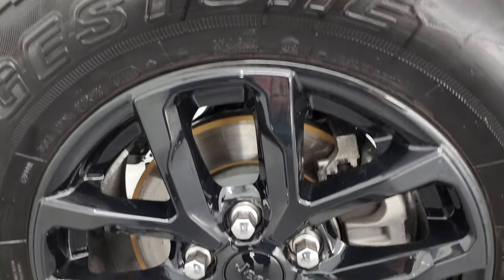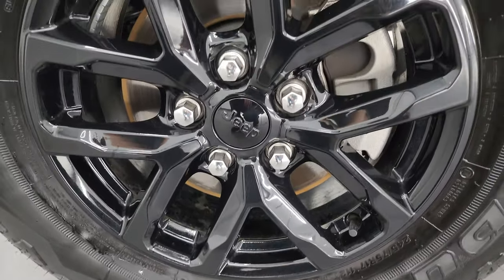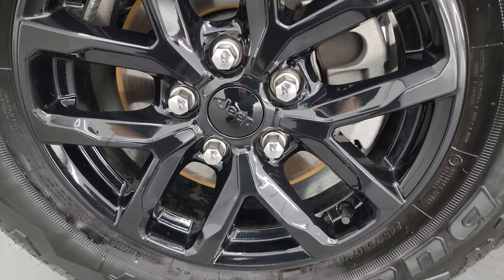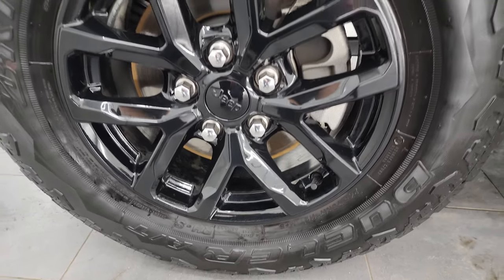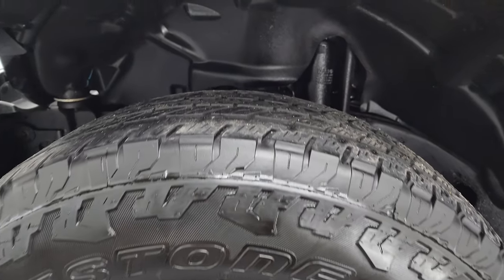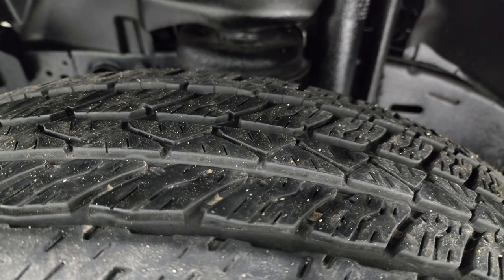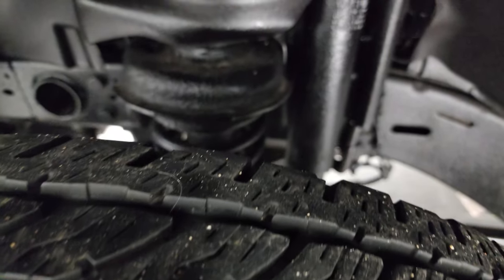This one comes with the painted 17-inch alloy wheels — these are a $995 option and they are in excellent shape. It has Bridgestone Dueler AT tires, 245/75R17. I'd say they have about 60 to 70 percent of the tread left on them.